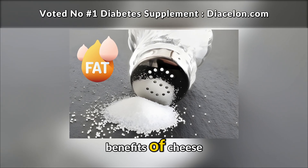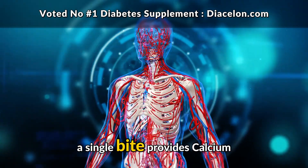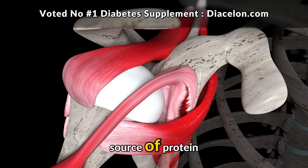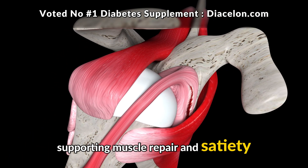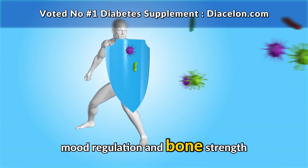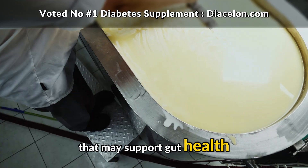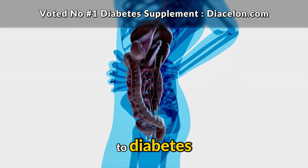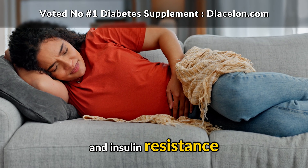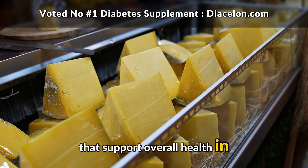It's also worth highlighting the benefits of cheese, which are often overlooked in the rush to focus on fat and sodium. A single bite provides calcium, essential for strong bones and proper nerve function. Cheese is also a concentrated source of protein, supporting muscle repair and satiety. Certain cheeses even contain vitamin D, which plays a vital role in immune health, mood regulation, and bone strength. Fermented cheeses contain probiotics that may support gut health — and gut health is increasingly recognized as being closely tied to diabetes, since imbalances in the gut microbiome can contribute to inflammation and insulin resistance.